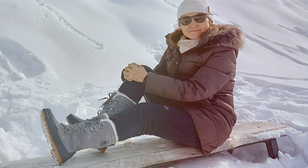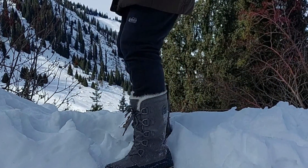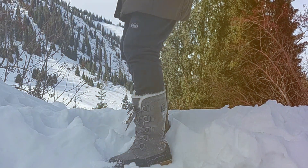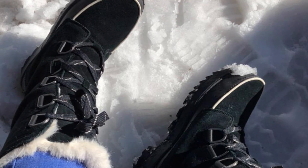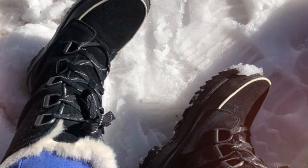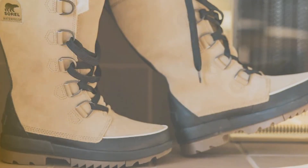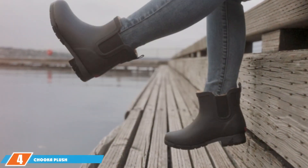The 100-gram insulation is perfect for keeping your feet toasty without the bulk. The molded rubber outsole offers excellent traction, making them safe for slippery terrains. One of the most striking features of the Tivoli IV Tall is its sleek, feminine design, which looks fantastic whether paired with jeans or a winter dress. These boots are a perfect blend of fashion-forward design and practical, winter-proof features.